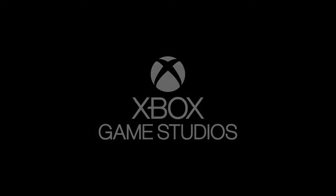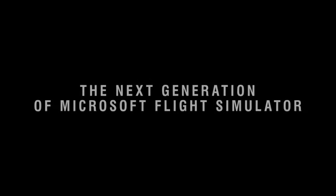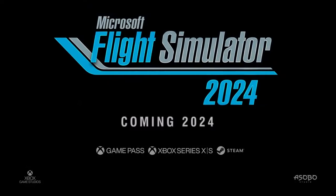Did you know that Microsoft Flight Simulator 2024 promises to redefine realism in flight simulation like never before? Whether you're a seasoned pilot or someone who's dreamed of taking to the skies, this sim is about to change everything you know about virtual aviation. Stay tuned to find out how.